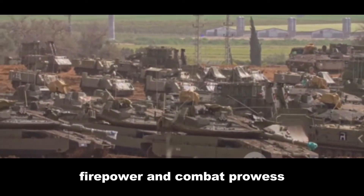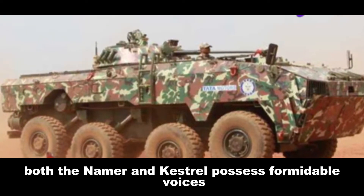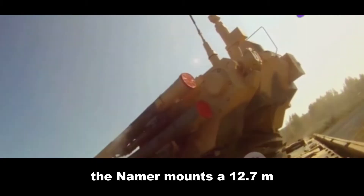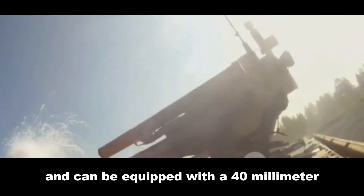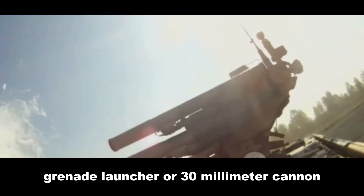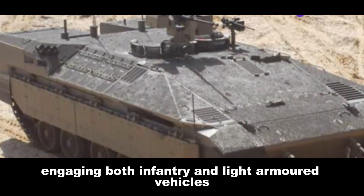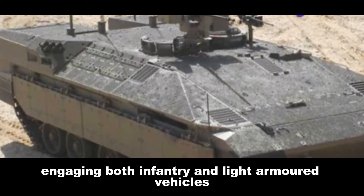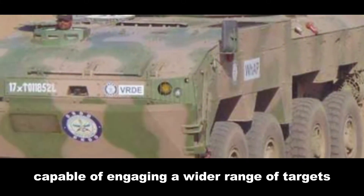Section 3: Claws of War — Firepower and Combat Prowess. When the guns speak, both the Namer and Kestrel possess formidable voices. The Namer mounts a 12.7 mm heavy machine gun and can be equipped with a 40 mm grenade launcher or 30 mm cannon, making it versatile for engaging both infantry and light armored vehicles. The Kestrel's primary armament is a 30 mm cannon capable of engaging a wider range of targets.